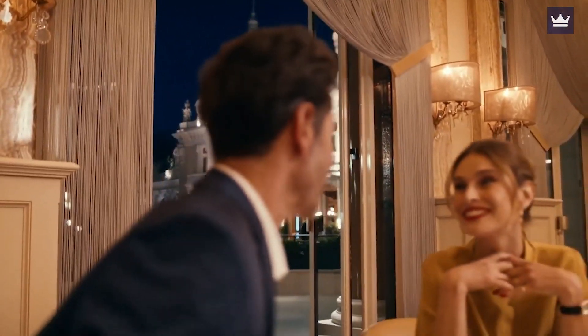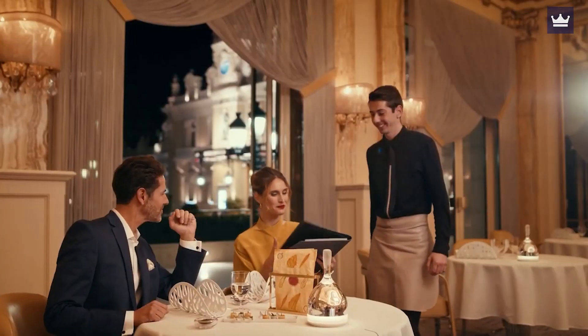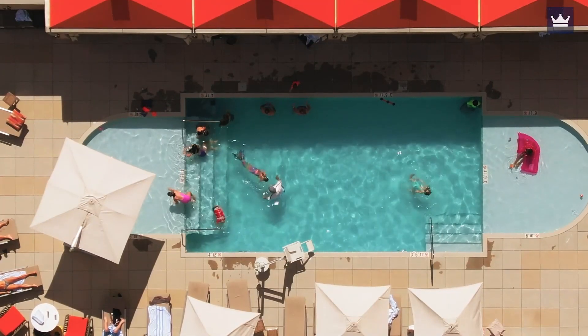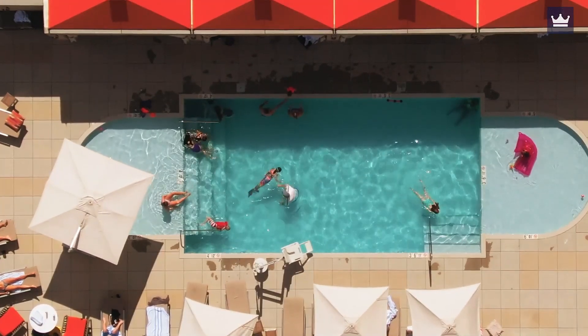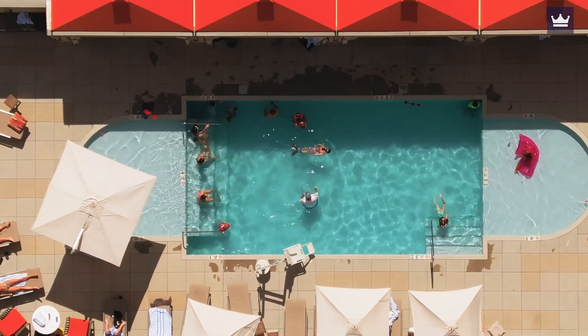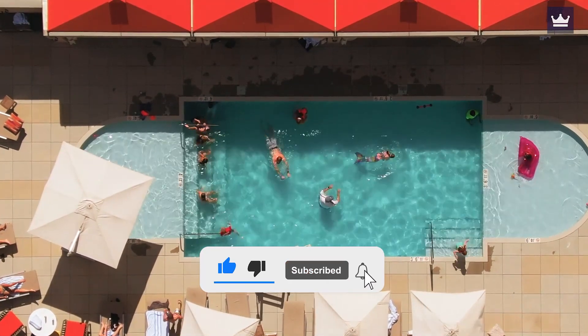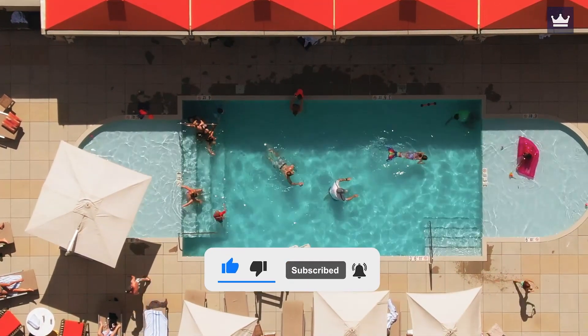These hotels in Monaco are simply stunning. But if you had to pick one, which one would it be and why? Leave your thoughts in the comment section down below. Like the video and subscribe to the channel for more awesome updates.